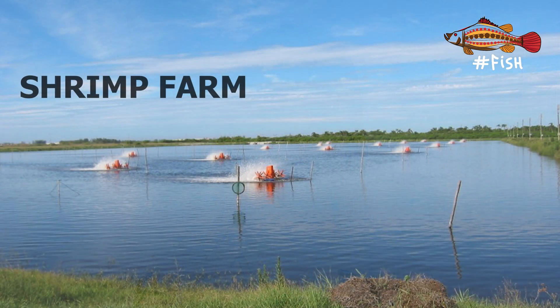I believe that most of you, when eating shrimp, don't think about where they come from. You may say you know they come from the ocean. But it may be a surprise to you that the majority of the shrimp consumed globally comes from farms. Shrimp aquaculture has surpassed the production of fisheries. So you can be almost certain that the shrimp you are buying in restaurants or supermarkets comes from farms.